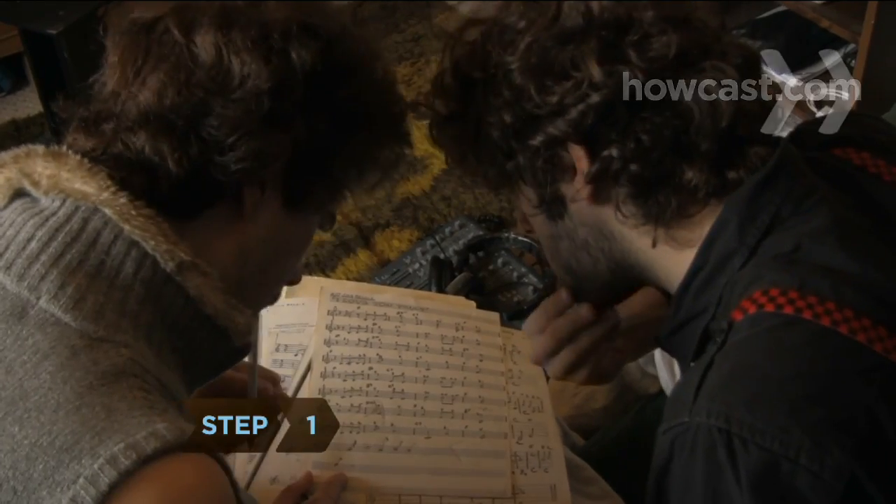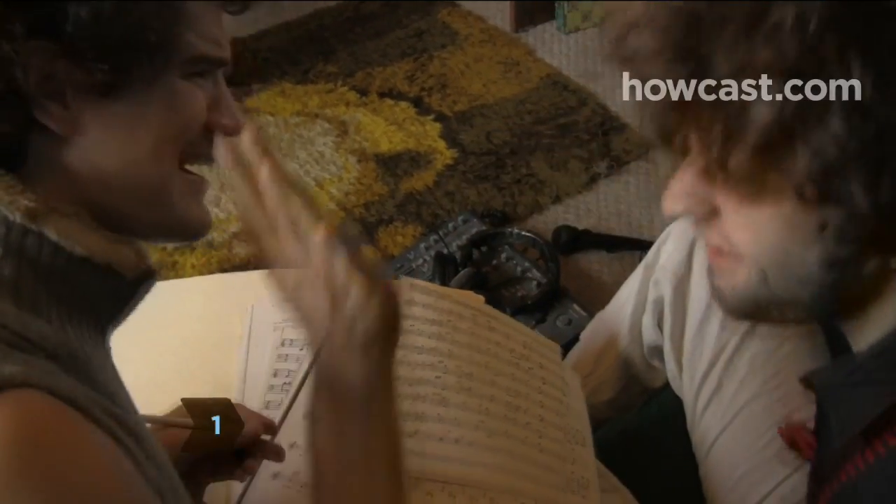Step 1. Have an idea for the kind of program you want to make. Anything goes on public TV, as long as it's not pornographic, offensive, obscene, libelous, or commercial.